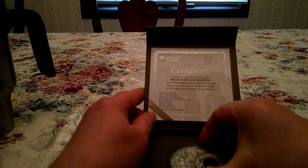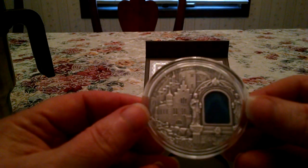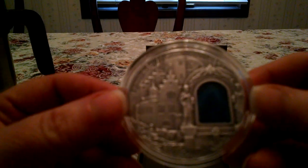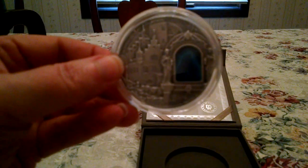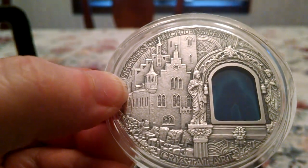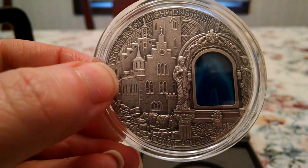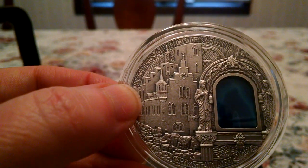This coin is every bit as nice and beautiful as the others. This is the reverse — that is the Lichtenstein castle depicted on the coin. And there is the agate crystal. You can kind of see it as the light shines through it. Isn't that nifty? I love that — that's a beautiful crystal. You can see the crystal art at the bottom and the title of the coin at the top: Secrets of Lichtenstein. You can see how the light shines through that crystal. These are magnificent, I love them.